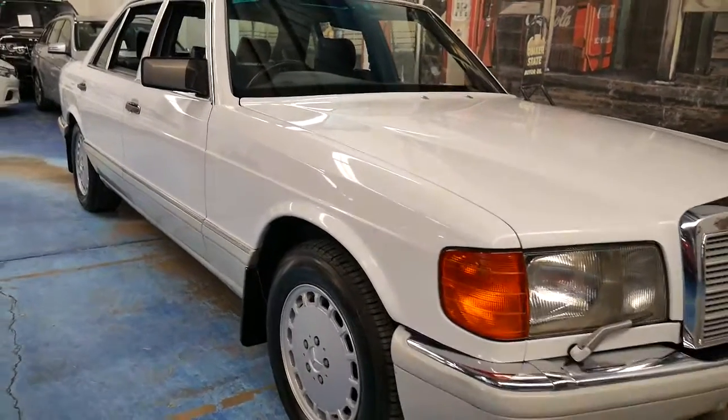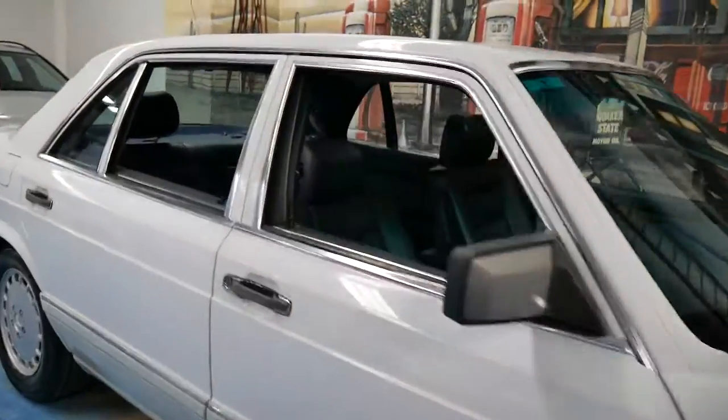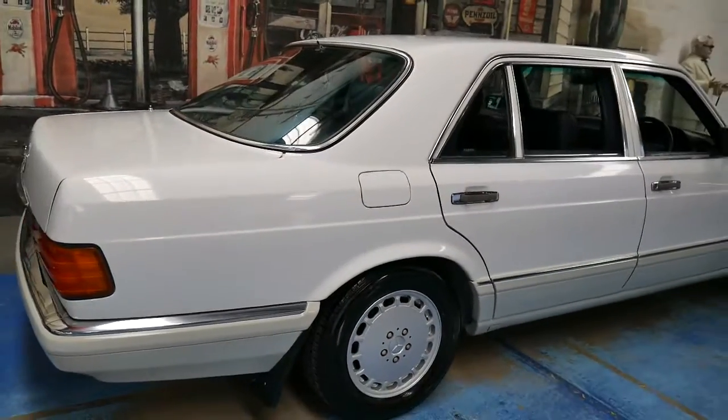Welcome to the Oldtimer Centre. My name is Philip Tarrant and today we have a 1990 Mercedes-Benz 420 SEL.